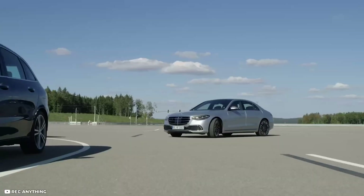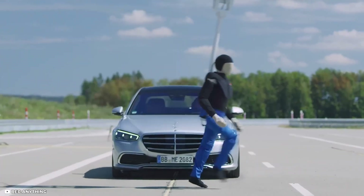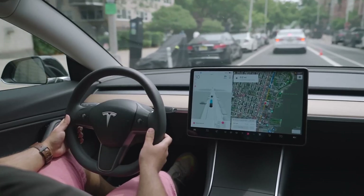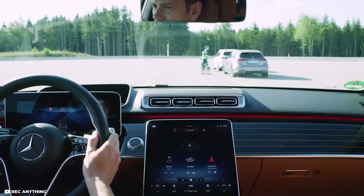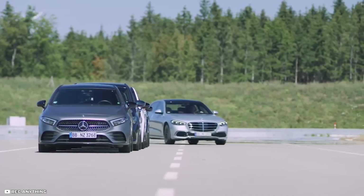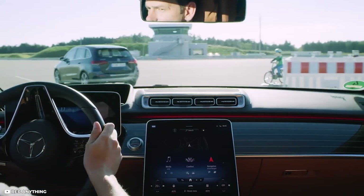In recent years, automotive manufacturers have been actively exploring radar-based systems to further improve safety and prevent crashes. Radar technology, commonly used in autonomous driving and collision avoidance systems, is now being integrated into vehicles as an additional safety measure. By continuously monitoring the vehicle's surroundings, these systems can identify potential hazards such as other vehicles or pedestrians, provide timely alerts to the driver, and even initiate automatic emergency braking or steering interventions to mitigate or avoid a collision.